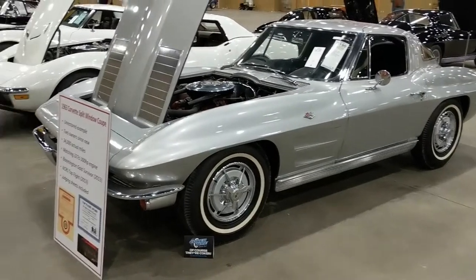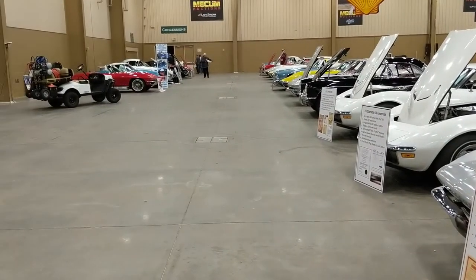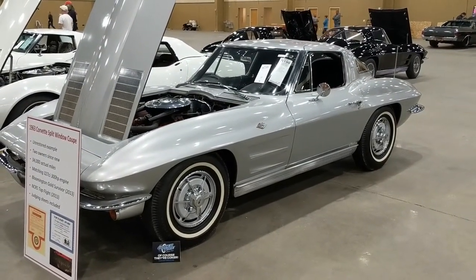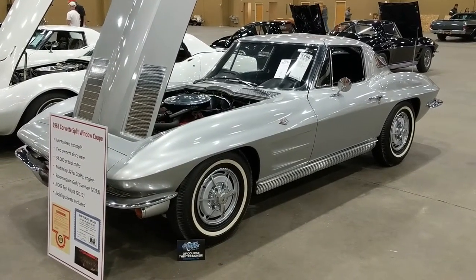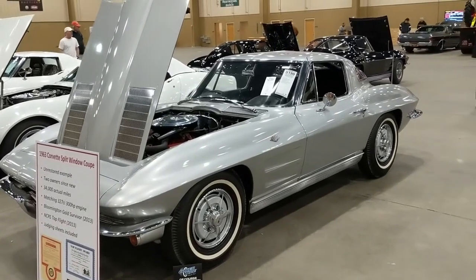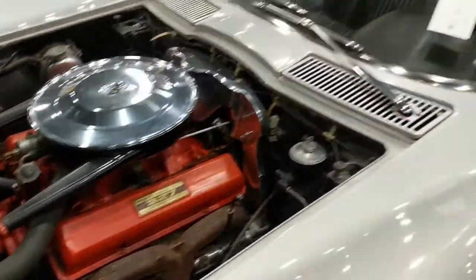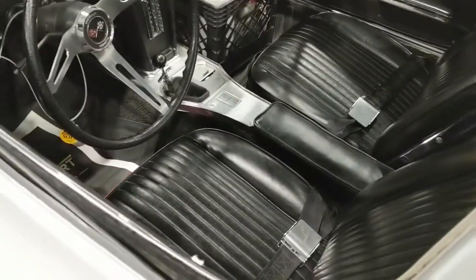Let's take a walk down a couple rows of Corvettes. We'll start off with a '63 split window, unrestored, 34,000 miles, two owners since new, 300 horse 327. Let's take a quick peek under the hood. I bet it's got a black interior and a four-speed — sure enough.